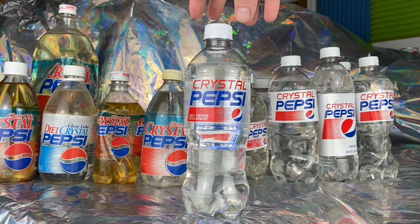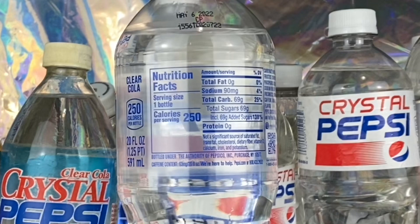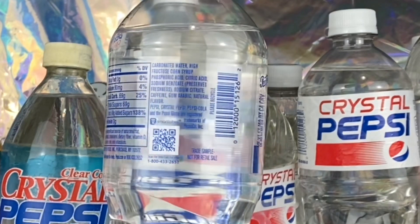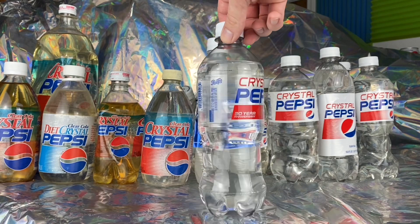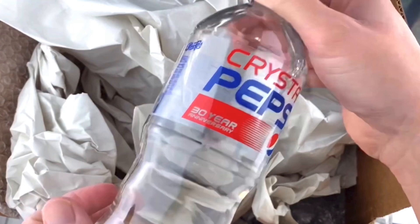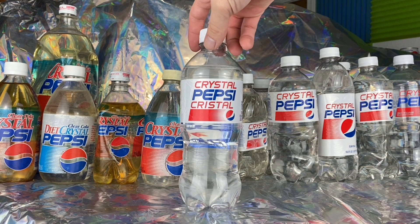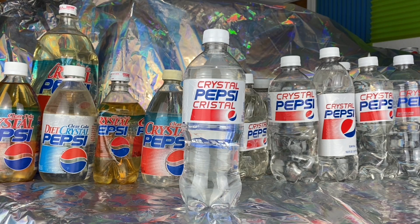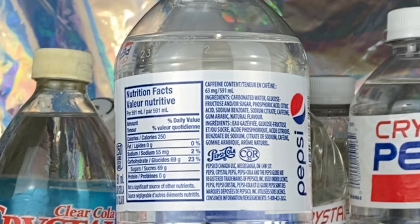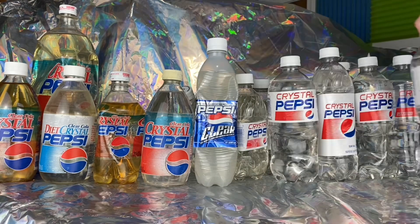These exclusive bottles were different from the other white label re-releases — this re-release had transparent labeling, much like the original Crystal Pepsi labels from the 1990s, and included printing on the label acknowledging the 30-year anniversary. This was the only release of Crystal Pepsi the United States saw in 2022. The final bottle and release after 30 years is the Canadian release in 2022, which was pretty much identical to past re-releases with white label packaging, hitting Canadian store shelves in summer 2022 for a limited time before leaving by fall 2022.